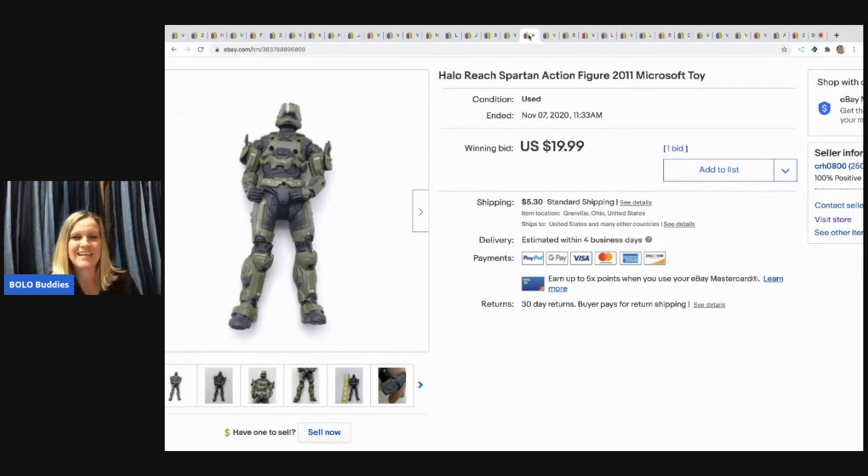Another toy from that same basement tote — I actually had an offer during the auction for $26 and didn't take it, hoping it would get more bids. I should have taken the $26 because it sold for $19.99 with the buyer paying shipping. That's okay — I probably had about 25 cents in it, so I'm good with that.